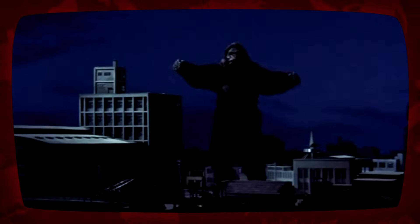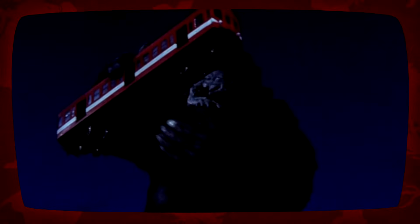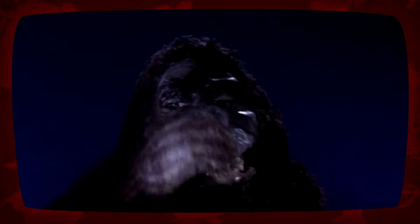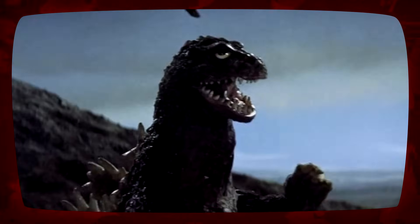Kong strode into the city, picked up a woman named Fumiko while attacking a train, and climbed up the National Diet building. Unable to fire on him without endangering Fumiko, the JSDF detonated capsules full of Farolactin around Kong to impair him. Once he had collapsed in front of the Diet, soldiers tethered him to balloons in order to float him to Mount Fuji, where Godzilla was roaming, in the hopes that they would kill each other.